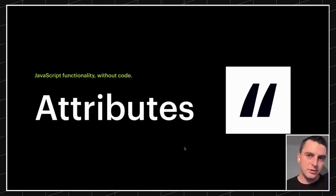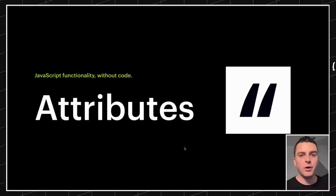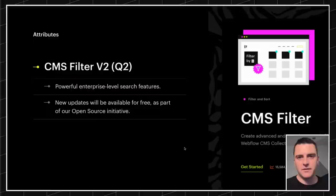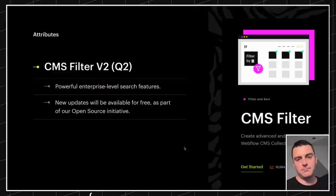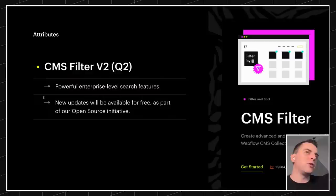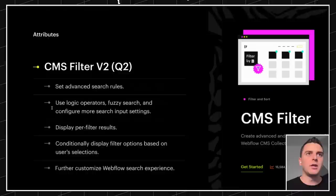Next, let's talk about Attributes updates — not on the open source initiative side, but updates we're going to make. We're always going to grow our internal FinSuite solutions. For example, our CMS filter — we are going to make a V2. This is one of our most popular solutions, and people have been asking for features all the time. We've made a big list over the past year and are now going to build the next version. V2 is going to feature powerful enterprise-level search features and will be released around the same time as the open source release of Attributes, probably around quarter two.